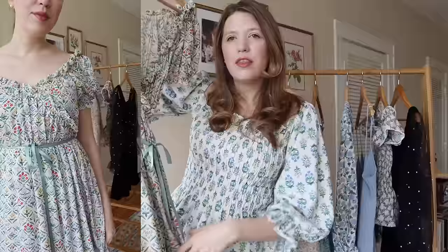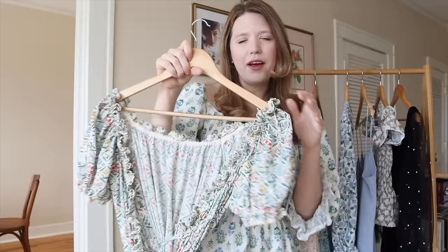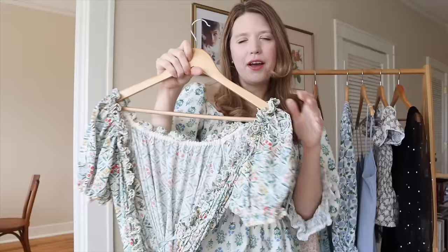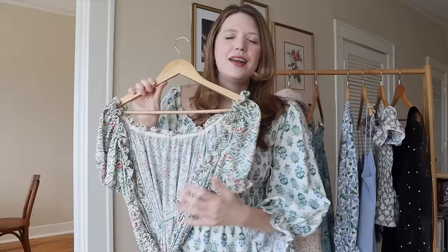This next one is a wrap dress, which is a little hard to see on the hanger because it crosses in the front. It's made with a vintage reprint of a Laura Ashley pattern from the 70s. The wrap dress doesn't have a waistline — you cut these long pieces for the front and back — and it also has this really wide, voluminous ruffle at the bottom. I added a little bit of crocheted lace trim and threaded some ribbon through it, and I also used the same ribbon to tie the waist.